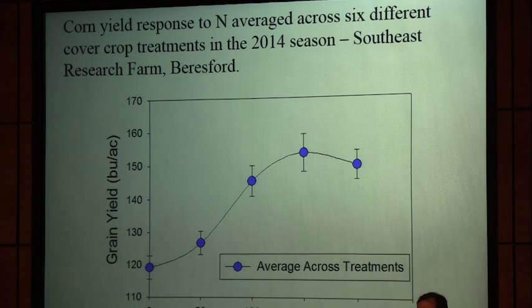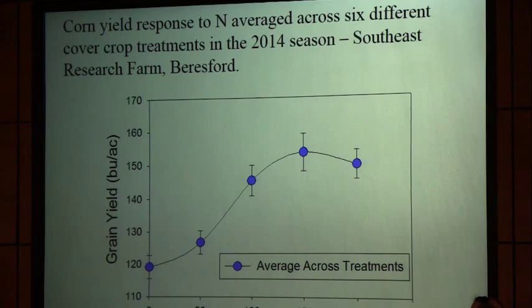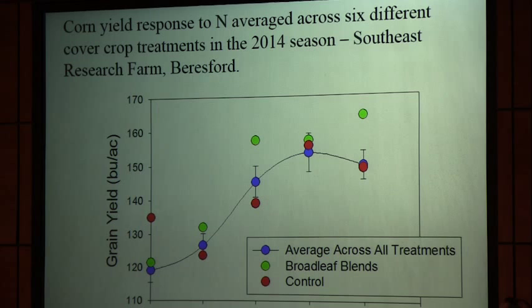For those cover crops we looked at five different nitrogen levels. There wasn't any significant difference across them, so I've plotted the average response — we picked up about 150 pounds per acre. The controls are shown as red points and the average of the cool-season broadleaves are the green points. You can see the trend where the cool-season broadleaves did a little better, and there may be a trend suggesting they saved us a little nitrogen. But we need to do this for a few more years to be confident of that.